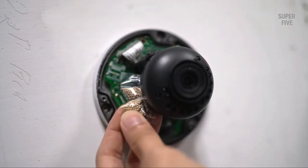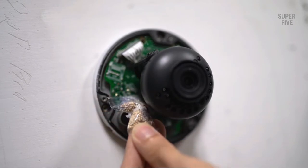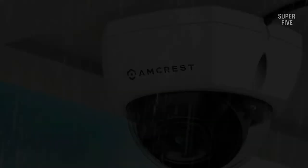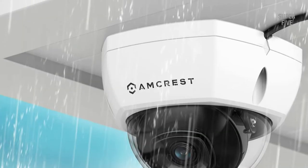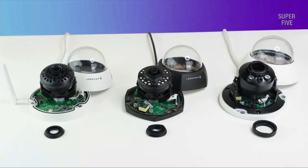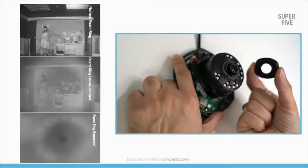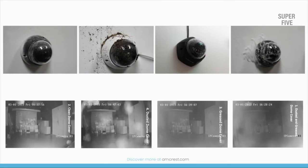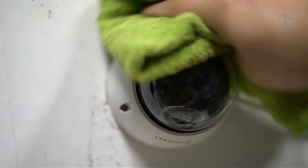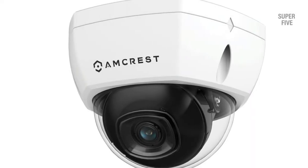Highlighted features: a quick start guide for easy setup and operation, and a 16x digital zoom function that allows you to zoom without distorting images. Pros: easy to set up and configure, excellent picture quality, two-way audio, and the ability to receive alerts on your phone after motion is detected. Cons: the night vision tends to deliver reflected glare on the image.